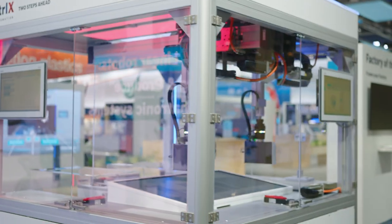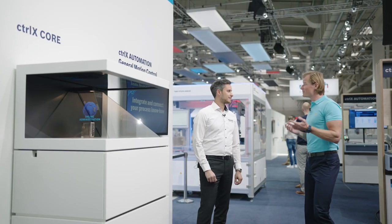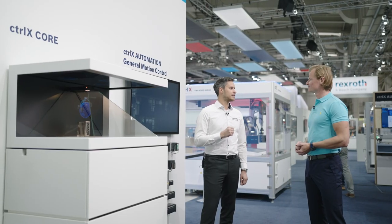Let's start with the brain of the factory: ctrlX Automation — a complete automation solution. It is a complete automation platform with all the necessary hardware and software components to automate your machine as effectively and efficiently as possible.